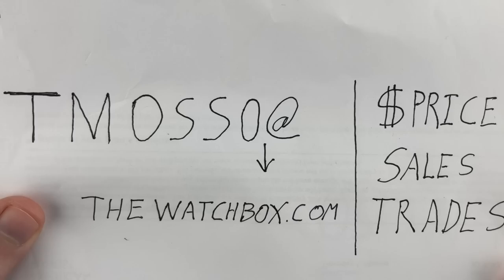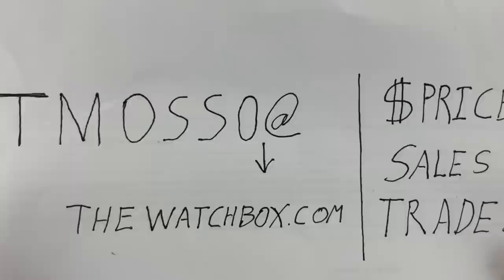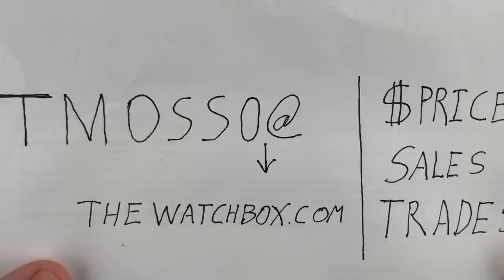Hi, I'm Tim. Welcome to Watchbox, and thanks for logging on. Back for the attack — everything you see is for sale. We are waking up with watches this Wednesday, and everything you see is for sale at this email address: tmasso at thewatchbox.com. Reach out directly to me with everything from condition questions to accessories, age, provenance, and purchase price. The description below has the names of the watches, the references, and where available, the prices.